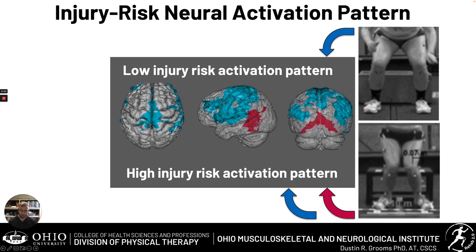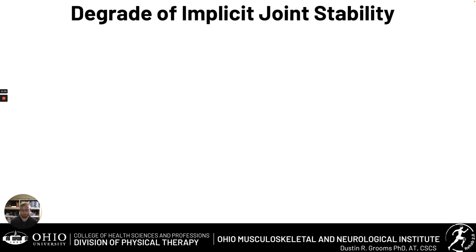We also see increased activation in the motor cortex and some areas in the frontal cortex. While these areas also turned on for the low-risk athletes — that's why they're also in blue with just a little bit of red shading — those that land with high risk have higher levels of activity in those regions. So they bring online new regions and they have higher activity in some of the regions our low-risk athletes are also using.